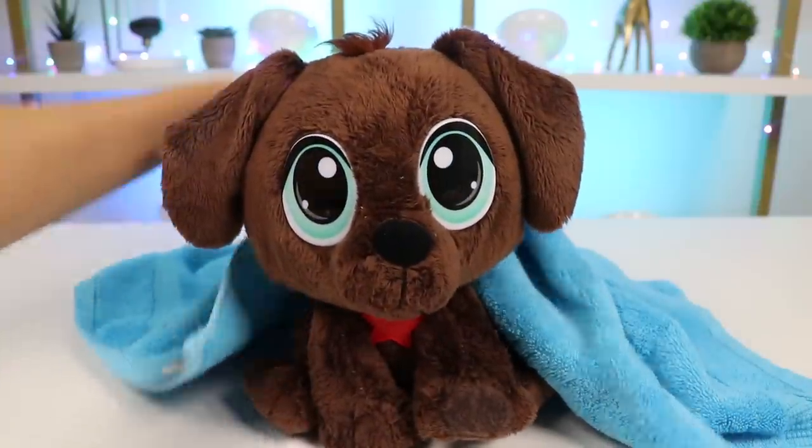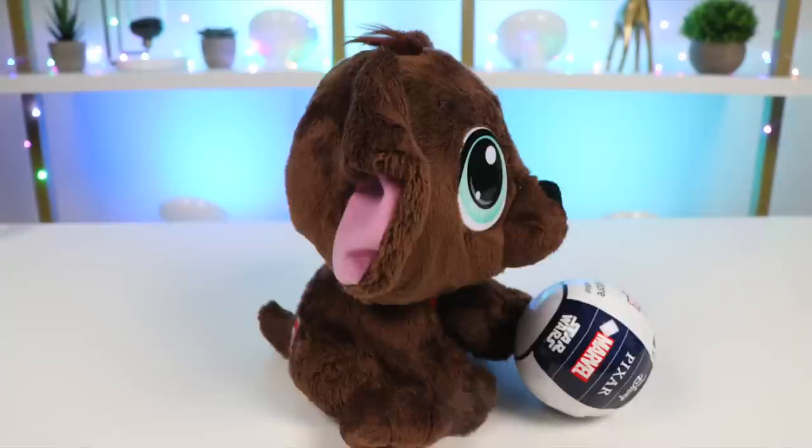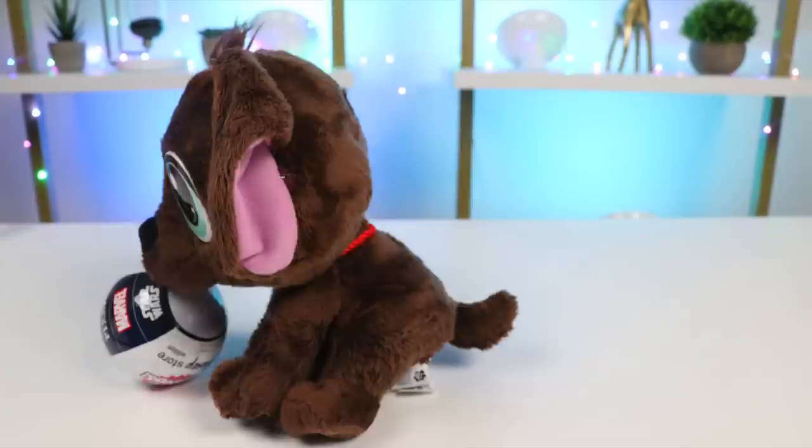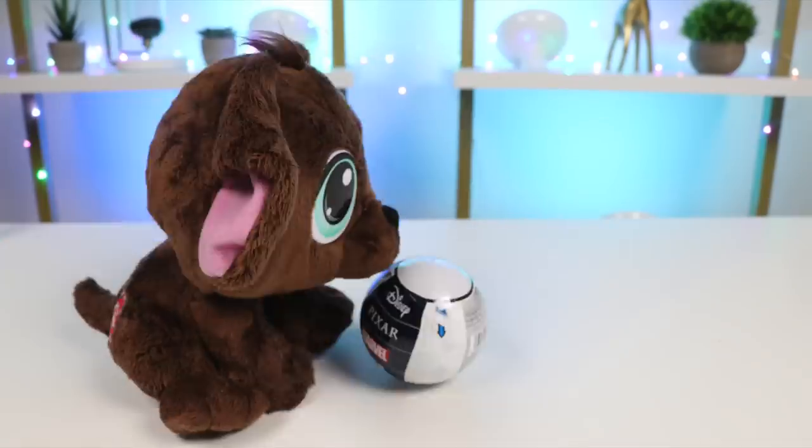You're all done, Brownie! You did amazing today! As a special reward, I got you some toys to play with! Here you go! Look at him play with his new ball! He loves it! Bring it over here, Brownie, and I'll open it for you! Come on, boy! Come here!